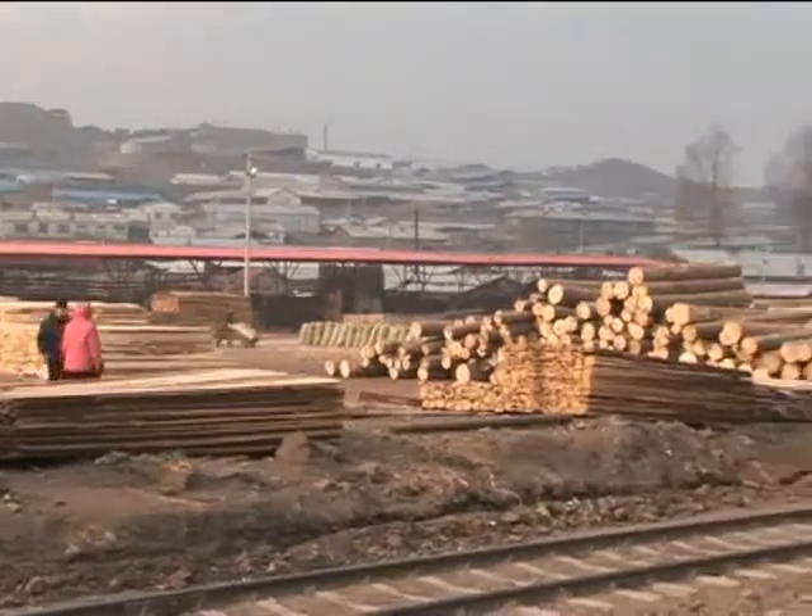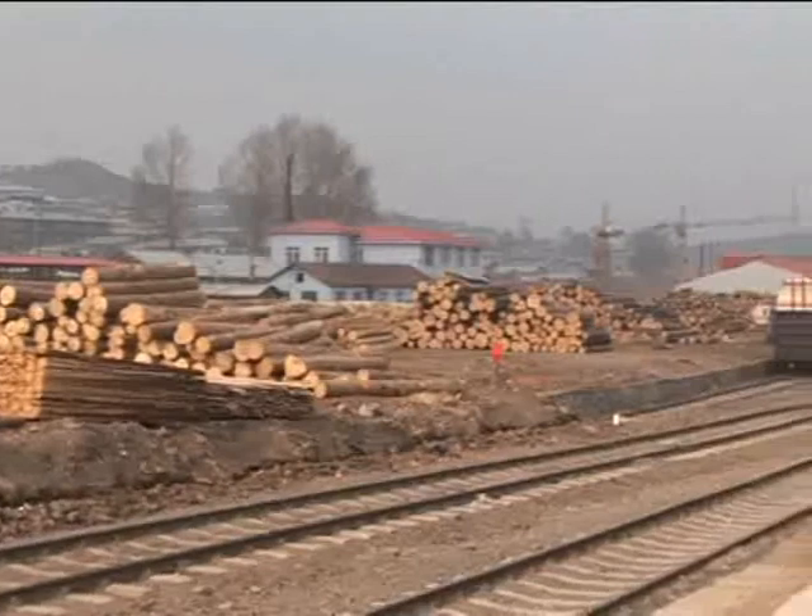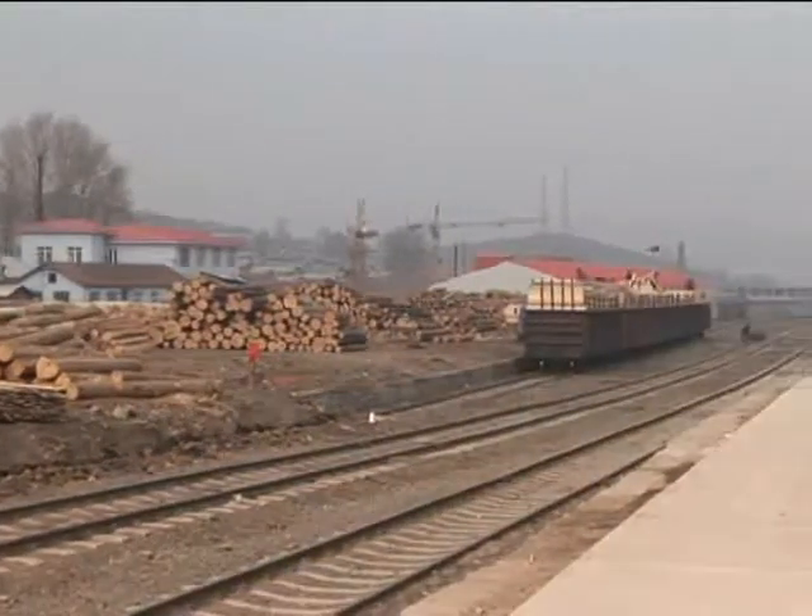The companies that are buying wood in this sort of situation — with no traceability, with no chain of custody, with no guarantee of legality — face a major risk to their business.